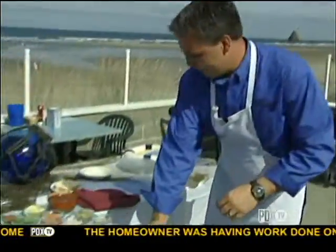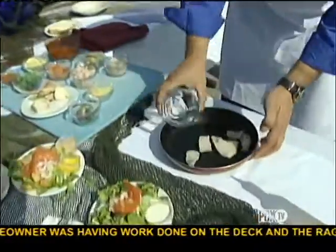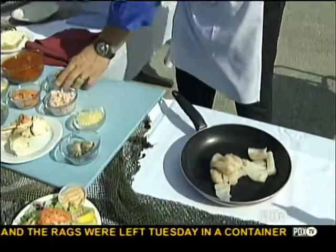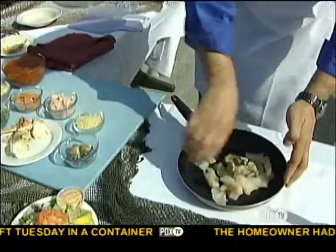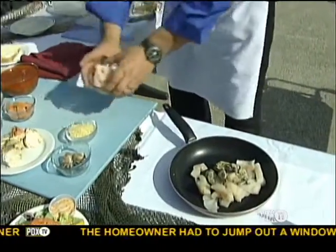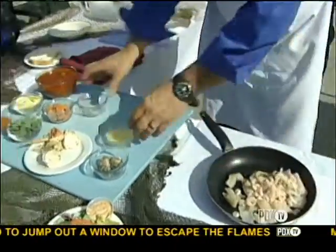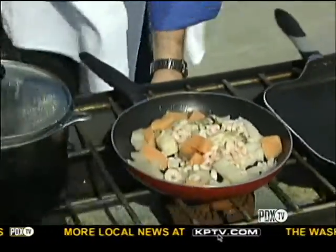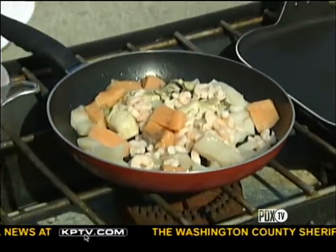To begin, we're going to be sautéing our cod, our halibut, our fresh Yaquina Bay oysters, a little bit of our bay shrimp, and our salmon, and we're going to get that started. While we're doing that, we're going to take our Dungeness crab legs with our nice meaty claws.